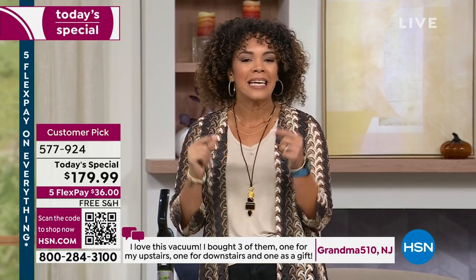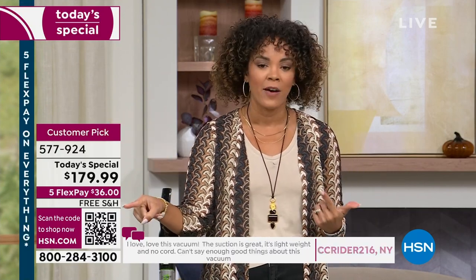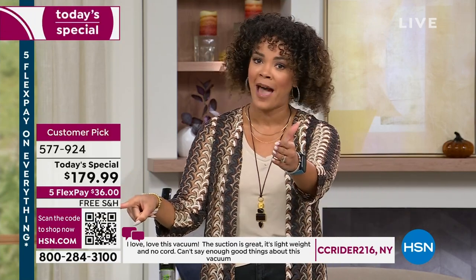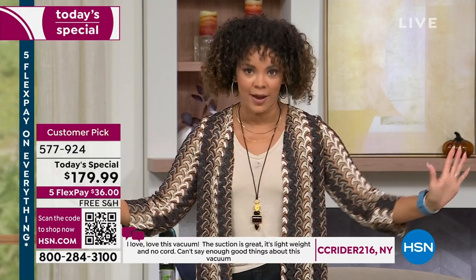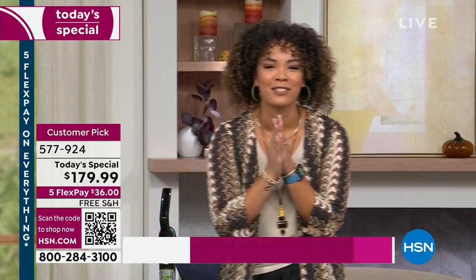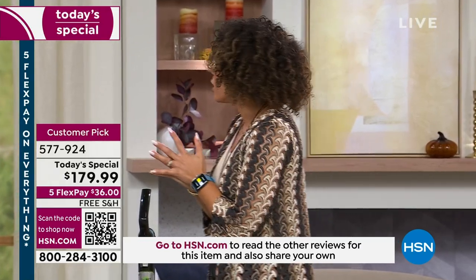Item number 577-924 — key that into hsn.com or your HSN app. QR code is on screen as well. We still have hundreds of people placing orders. For 75% of you this is the first thing you've ever bought at HSN — welcome to the HSN family!